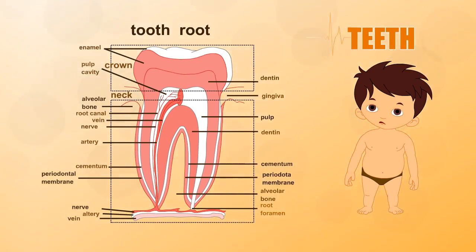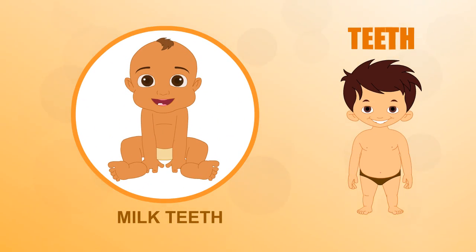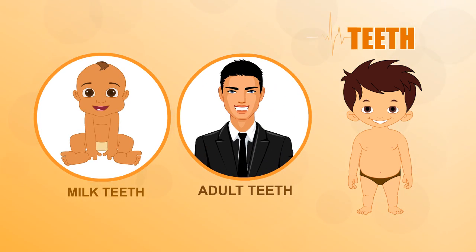The root is held in place by a kind of cement. Your milk teeth are your first teeth, but they can't grow, so they are pushed out between the ages of six and twelve to make room for your adult teeth.